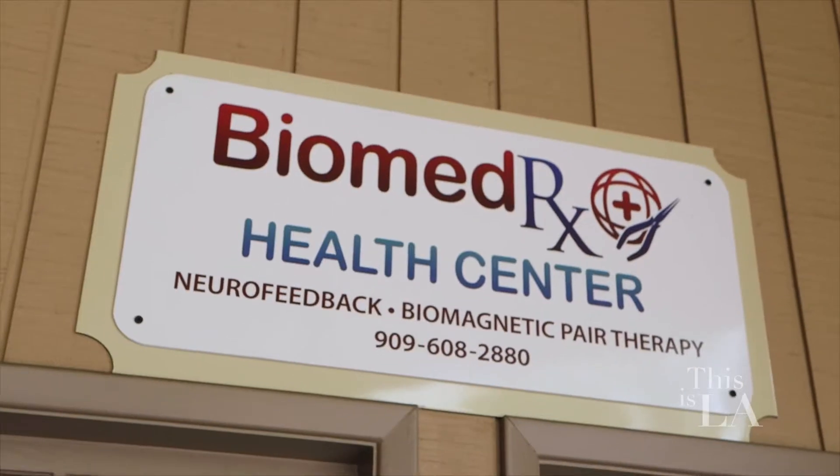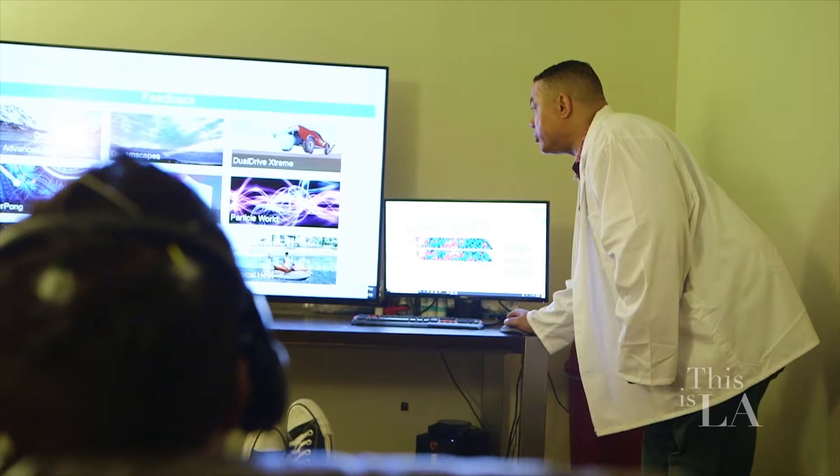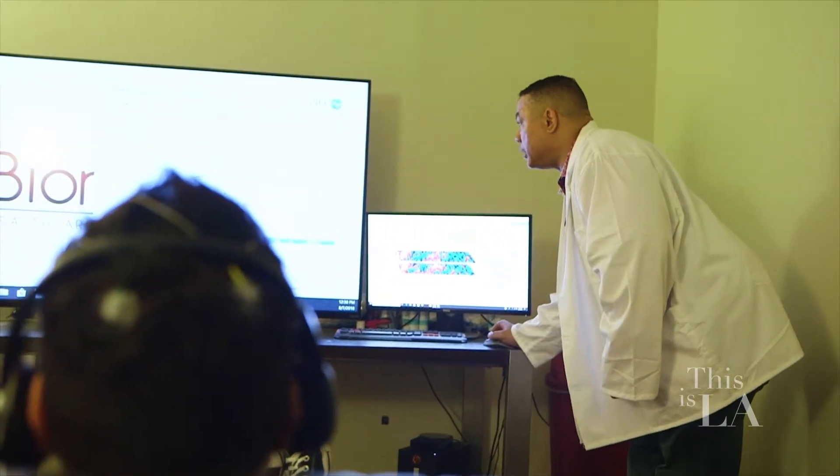So if someone wants to make an appointment, do they call? Can they go online? Do they come in? How does it work? Yes, we do take walk-ins. We're right here at 916 North Mountain Avenue, Suite D1 in Upland, at the corner of Mountain and Foothill. You can visit us online at www.biomedrxhealthcenter.com.